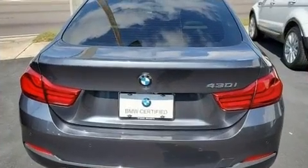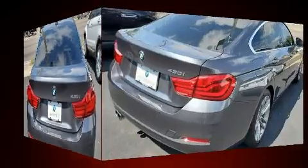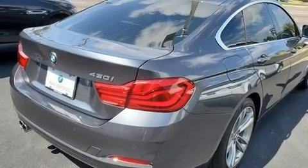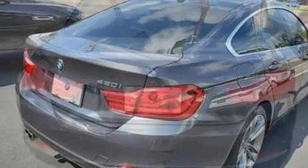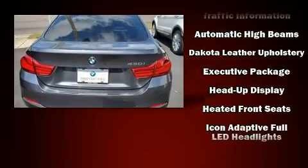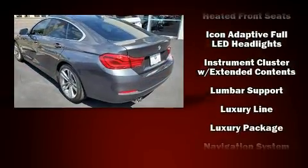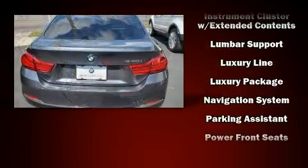Audio features include a CD player with MP3 capability and 16 speakers, yielding a symphony-like audio experience. BMW also prioritized safety and security with features such as dual front impact airbags with occupant sensing airbag, a security system, and four-wheel disc brakes with ABS.